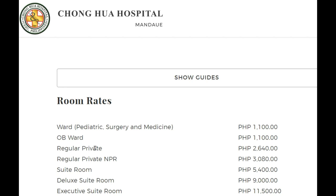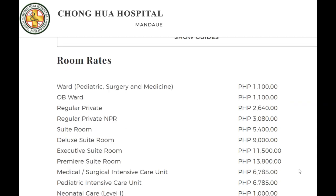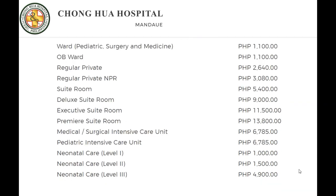A regular private room — which many of you would go with — was 2,640 pesos, about $52 a day. So much, much less than in the USA. I'm not sure what the costs are in other parts of the world, but we're focused on the Philippines today.